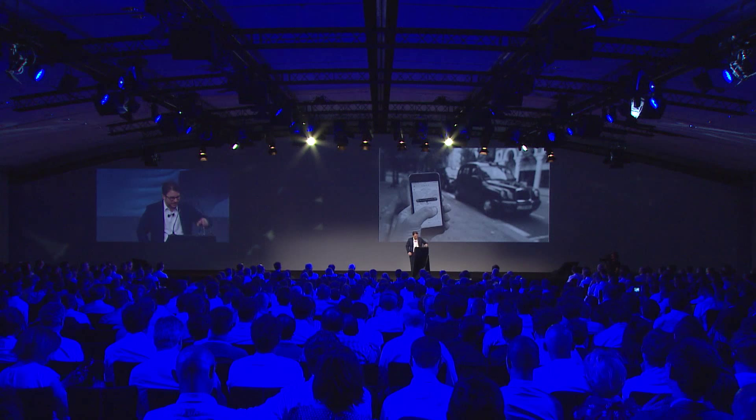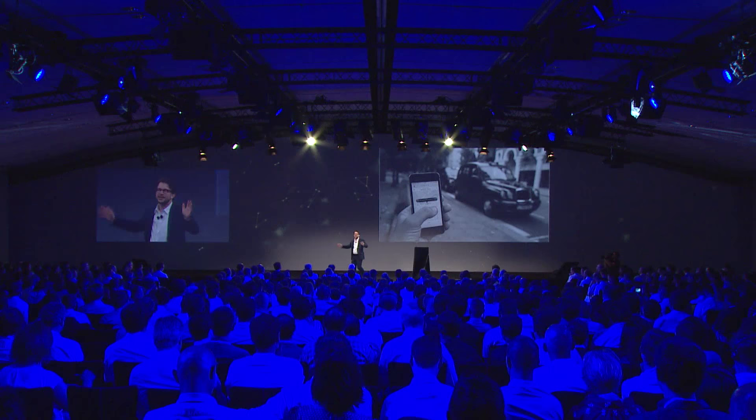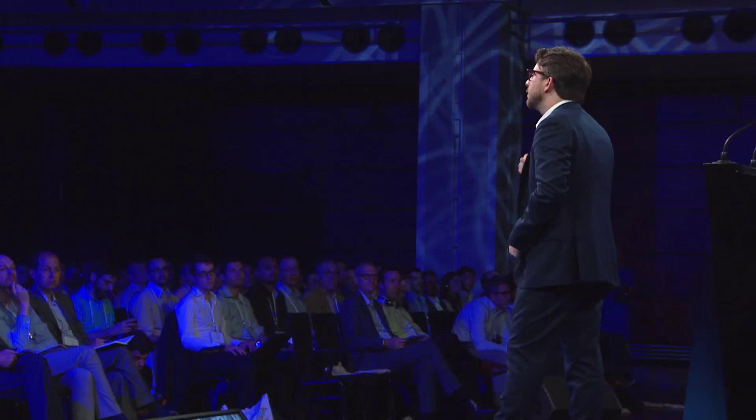I want to talk about Uber for a second — not as "Uber's so amazing" or "Uber's so terrible." All I want to ask is: what did Uber invent? They didn't invent GPS, they didn't invent cars, they didn't invent livery services, they didn't invent the App Store or iOS. They didn't invent the language they wrote the code in. All they invented was this very thin layer between people who need a ride and people who have a car — taking out some of the friction. Probably 1% of the total value you get when you ride in an Uber was actually created by them.